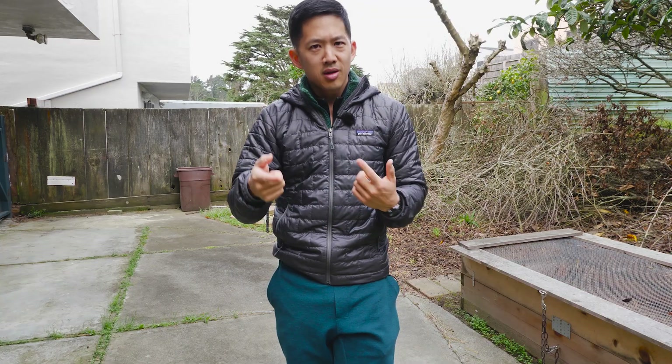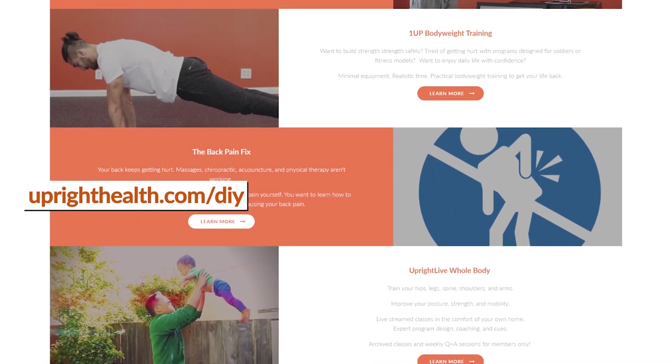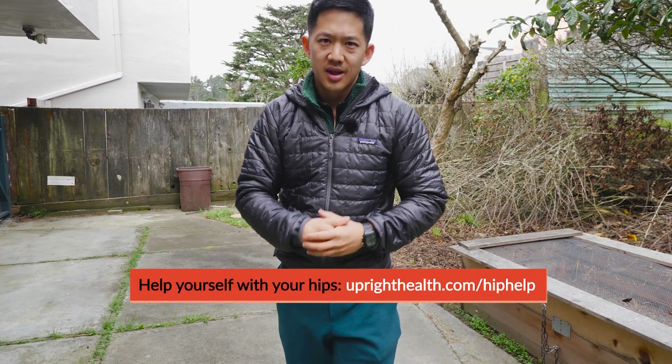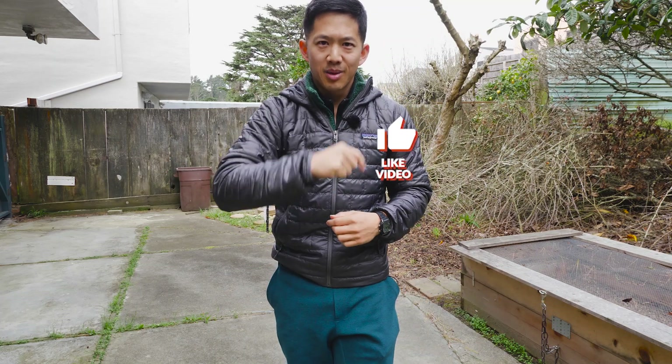If you need help training your body and your hips, check out our website uprighthealth.com/DIY — we'll show you all of our programs. If you want stuff focused directly on your hips, check out uprighthealth.com/hip-help. Links will be in the description box below. I hope this helped you out — click the like button and subscribe.